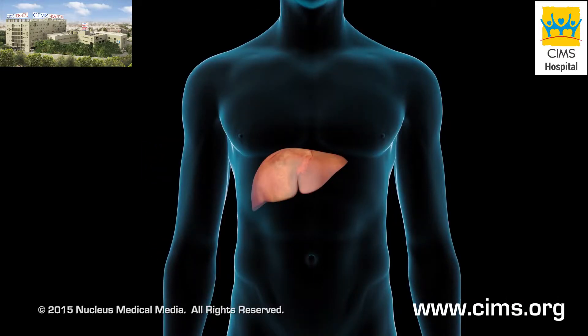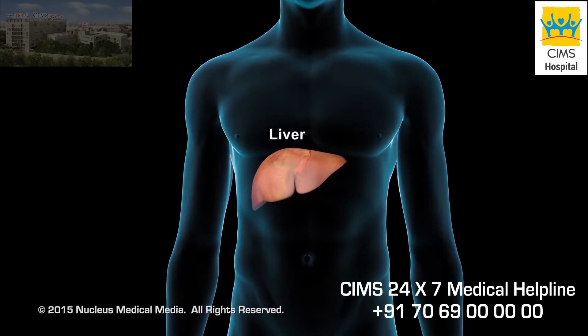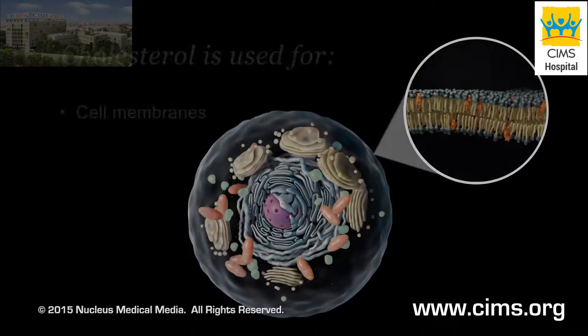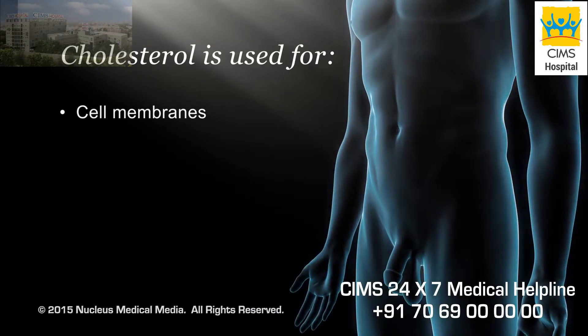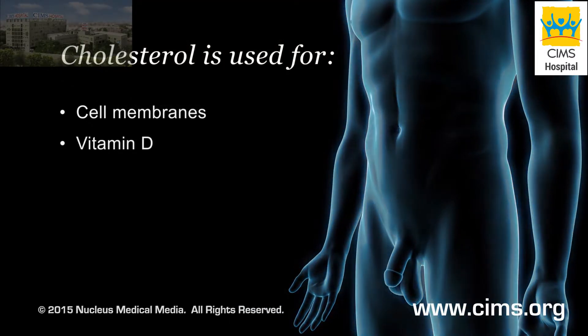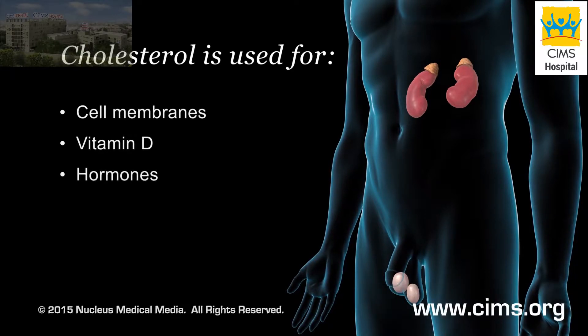Your body needs cholesterol to function properly. It makes all the cholesterol you need, mostly in your liver. The cells in your body need cholesterol as part of their cell membrane. Your skin uses sunlight and cholesterol to make vitamin D. Certain glands, such as the testicles in men and the adrenal glands, use cholesterol to make important chemicals called hormones.